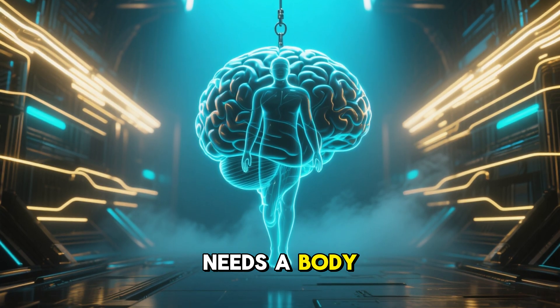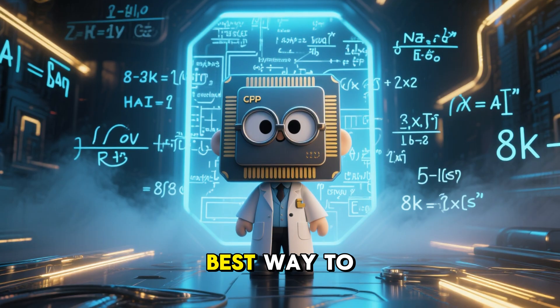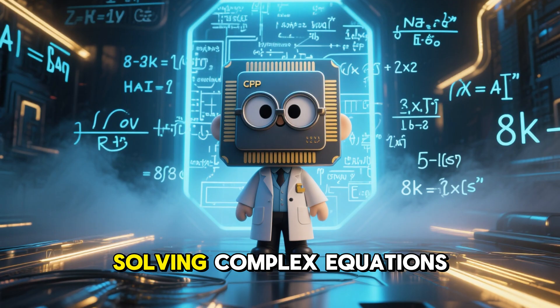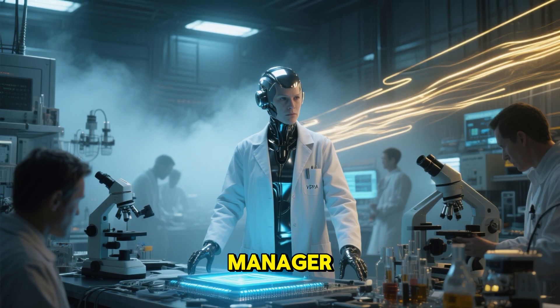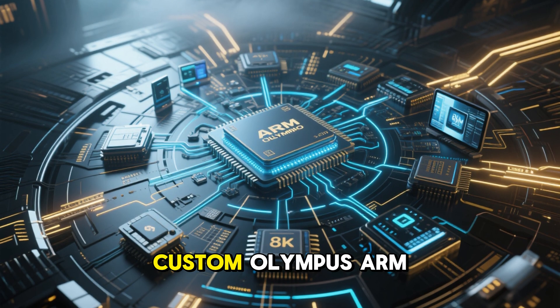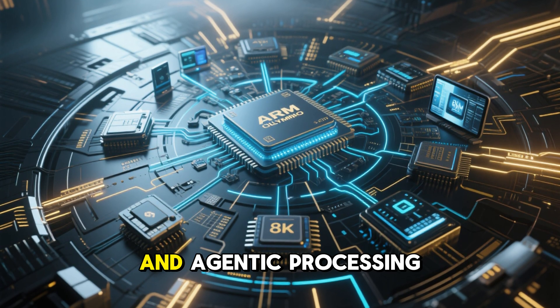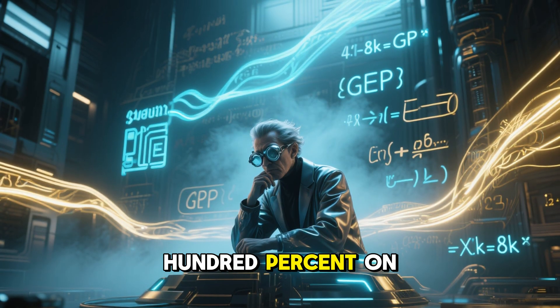But a brain needs a body. That is the NVIDIA Vera CPU. If the GPU is the mad scientist solving complex equations, the Vera CPU is the lab manager handling the paperwork, security, and logistics. It uses 88 custom Olympus ARM cores to keep data movement, coordination, and agentic processing off the GPU, so the scientists can focus 100% on thinking.